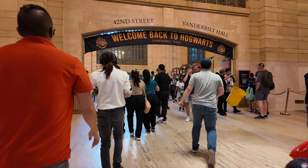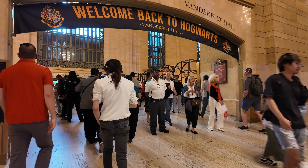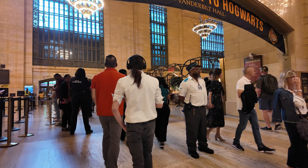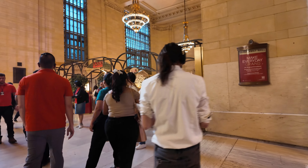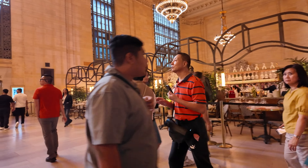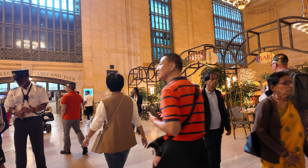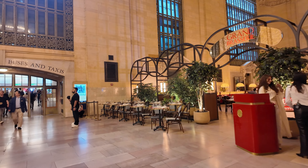There is currently an exhibit at Vanderbilt Hall called 'Welcome to Hogwarts' — it's a Harry Potter thing. You can see a lot of tourists coming in here taking pictures, because why not? It's a beautiful landmark.